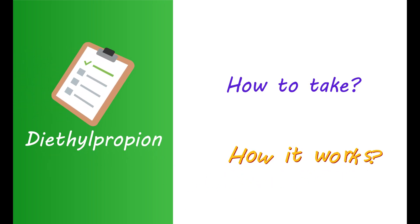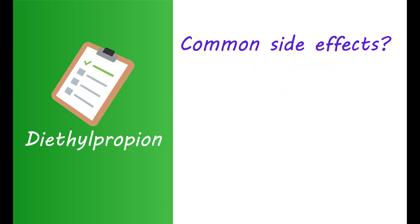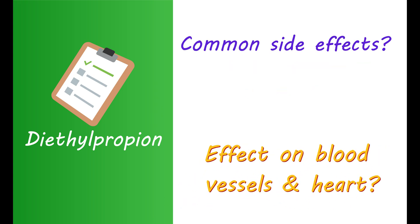In this video, let's explore key facts about diethylpropion: how to take this medication, how it works, how long it should be used, when to avoid it, what are common side effects, and what is its effect on blood vessels and heart. All such information is highly essential to know before using this medication.